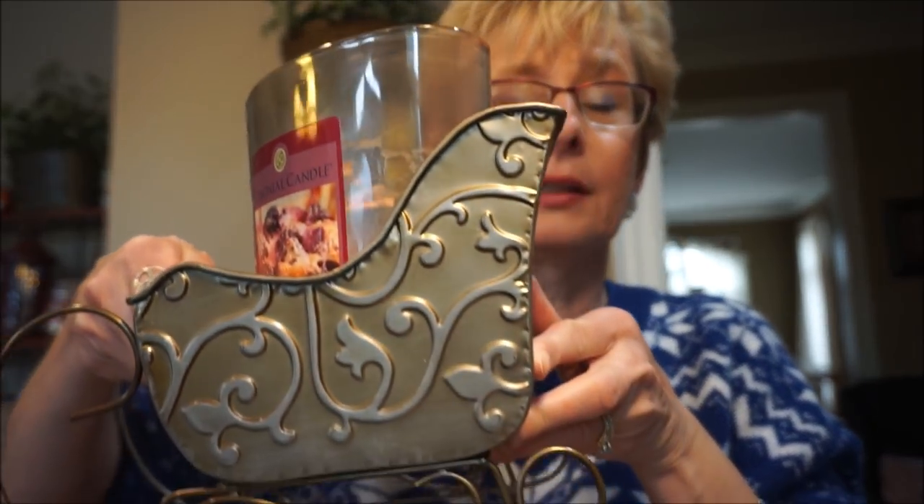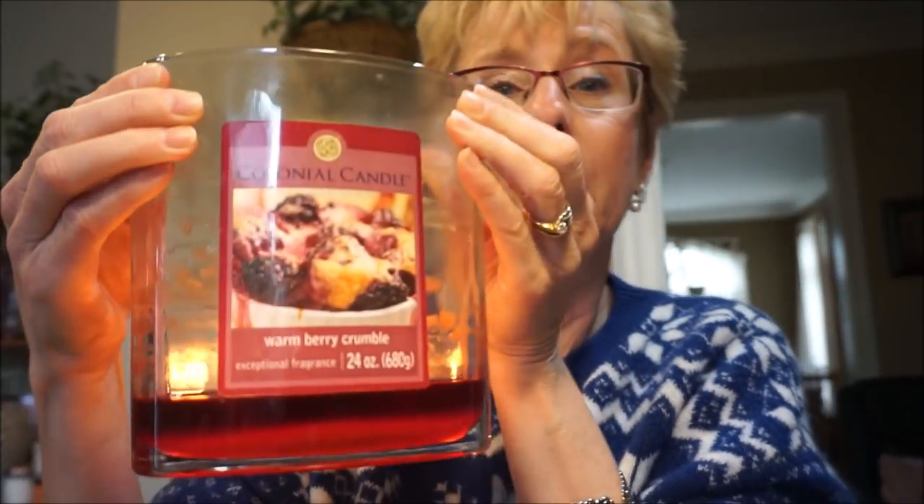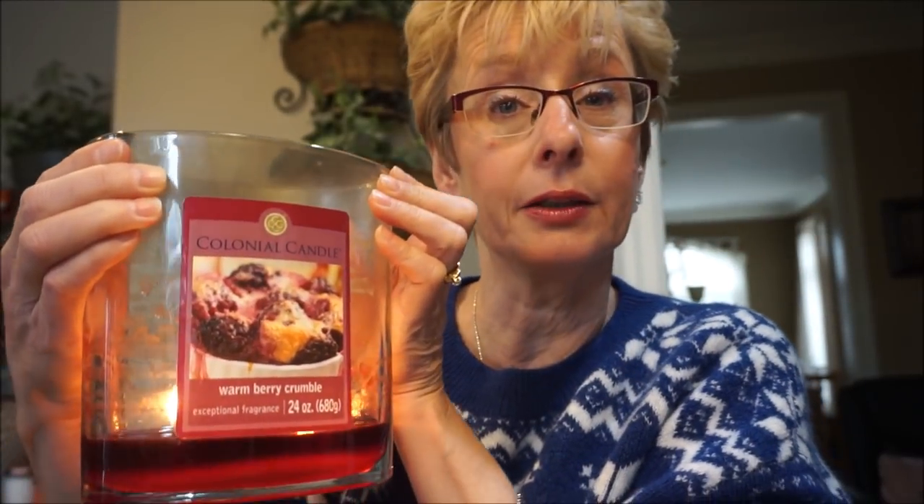That was totally random but I'm really excited about that puppy door — it doesn't take much to excite me! So candle-wise, the one I'm burning right now will be done today. I've got it in my little sled here. This is the Colonial Candle Warm Berry Crumble. It is so good. This is the 24-ounce two-wick candle.